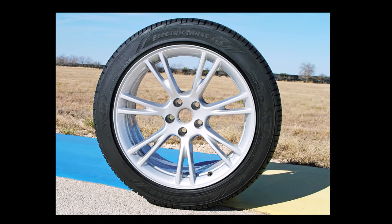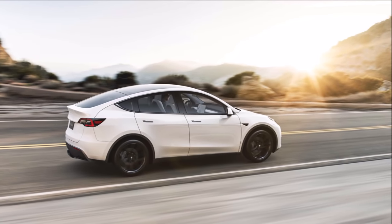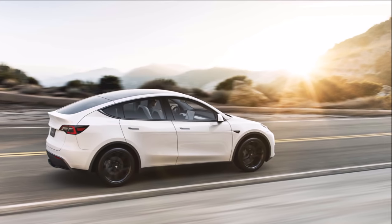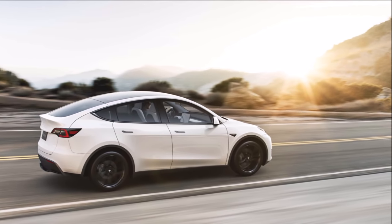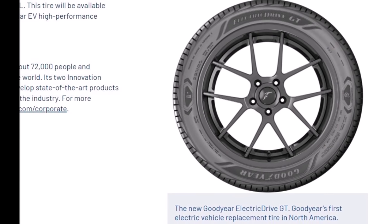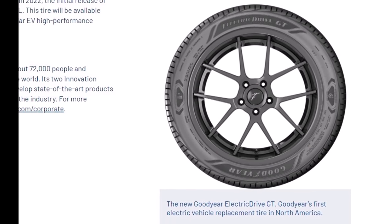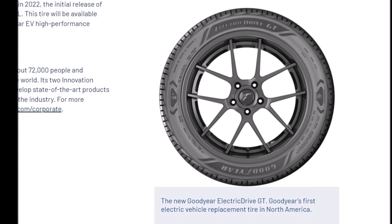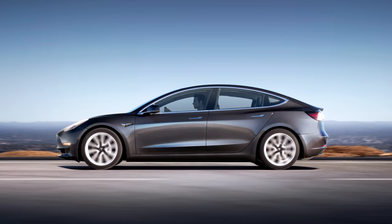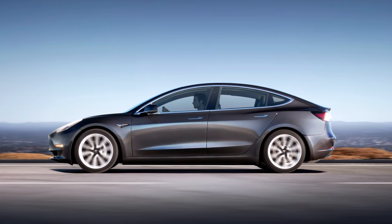Tesla electric vehicles provide instant and consistent torque when traveling, and their large battery packs provide added weight that conventional tires might not be able to handle for a long period of time. This is why electric vehicle tires need to be different. To combat that added weight, tire companies like Goodyear have developed their own tires specifically for electric vehicles that can handle the performance these vehicles provide.